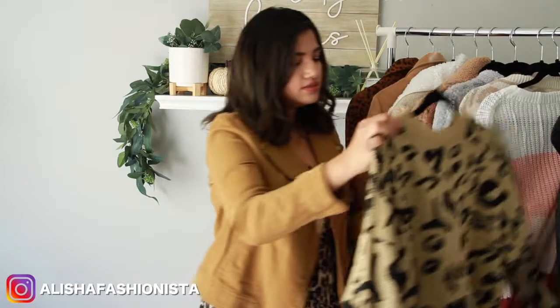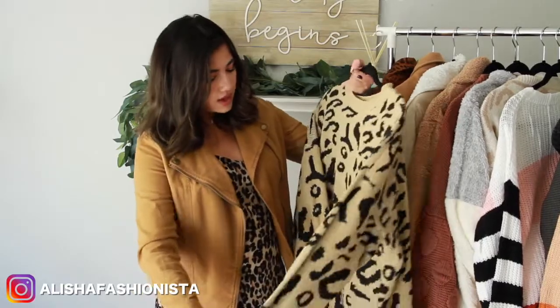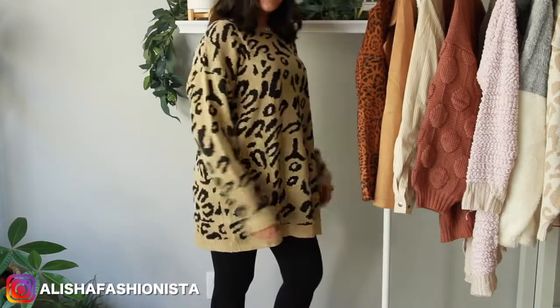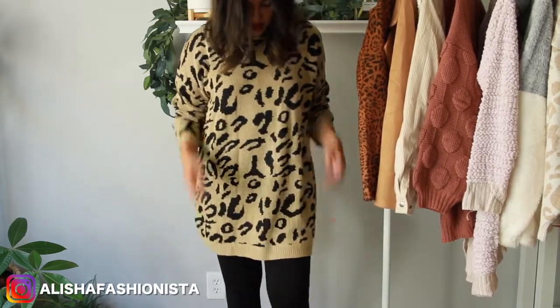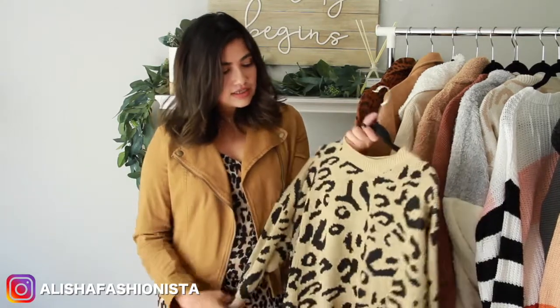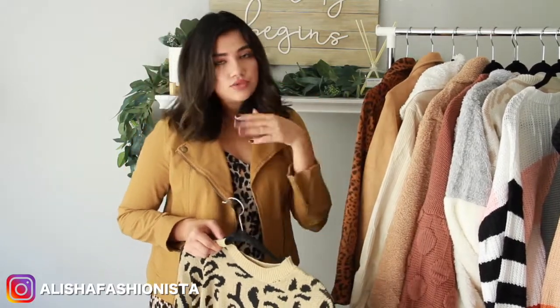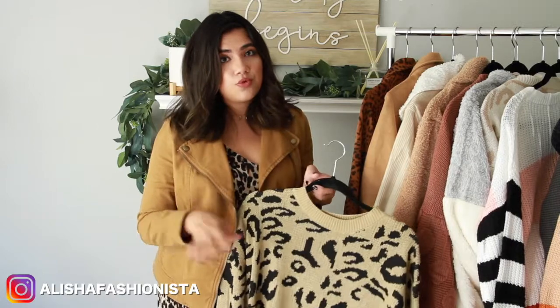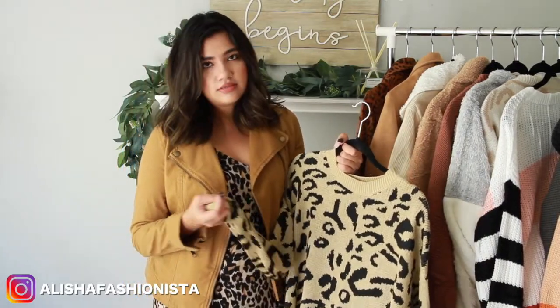The next thing I have is this sweater dress — oh my god, this is so cute. I love this one. It does come in other colors as well. You can wear it under leggings, under jeans, belted at the waist, or with knee-high boots as a dress. It's so versatile. We've been seeing this color and print all over — I know a lot of retailers have similar options, but I really like this one from Amazon. Everything I got, I think, was under $30 except the jackets — all the sweaters were $30 and under. So they're at really great prices and the quality is pretty good. I feel like you can definitely get this quality at Zara or H&M.